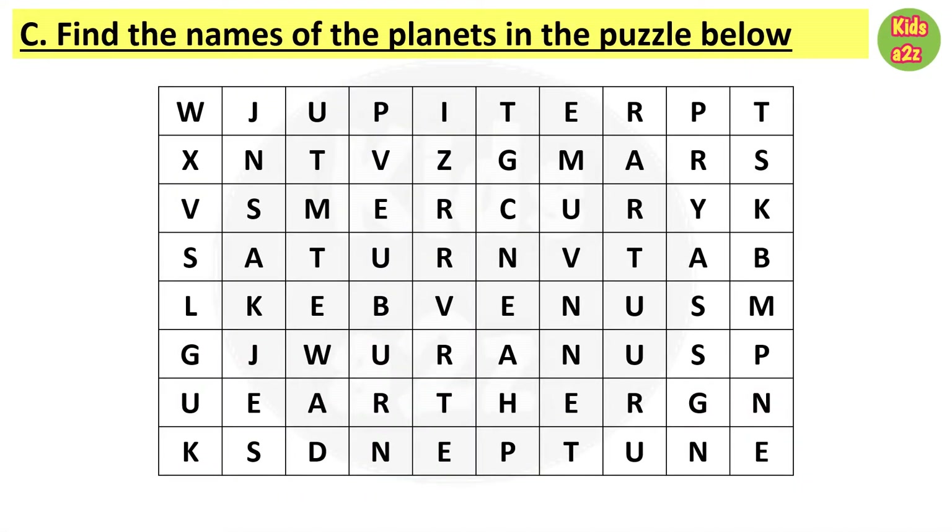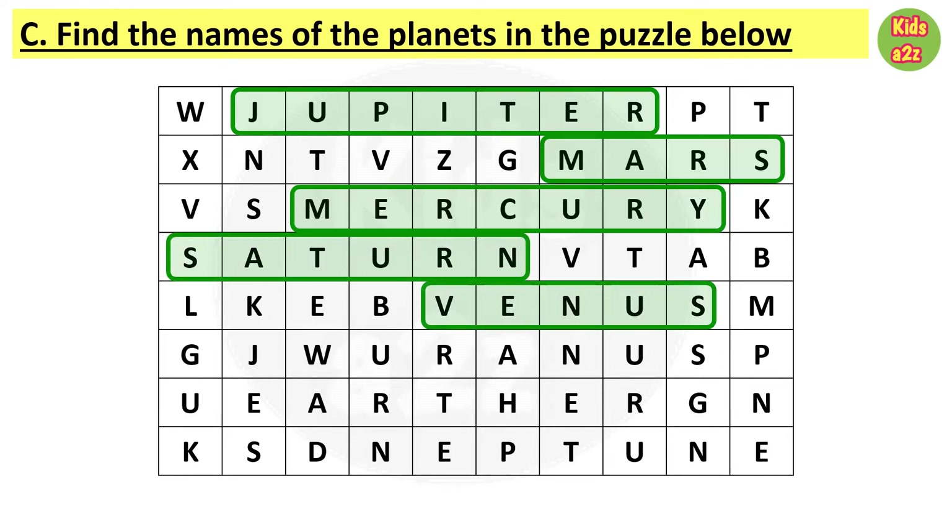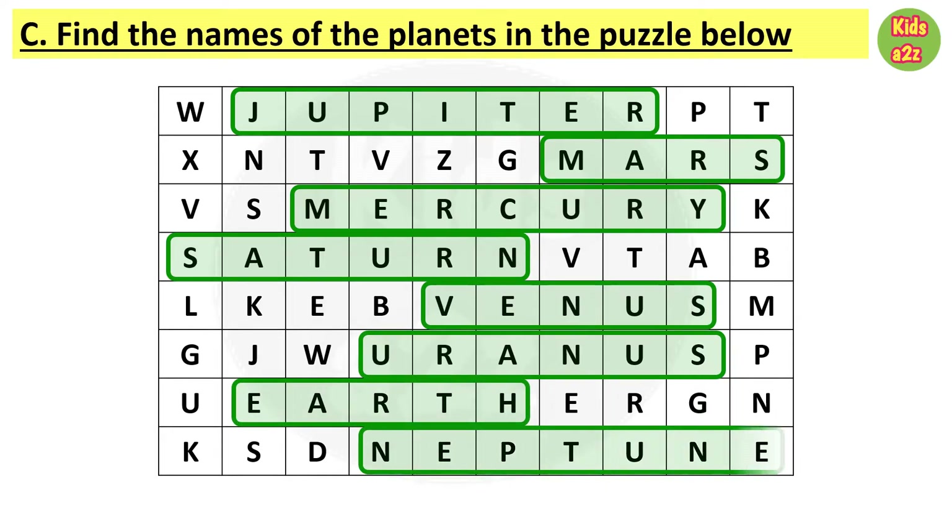Here a puzzle is given and kids need to find the names of the planets. The answers are: Jupiter, Mars, Mercury, Saturn, Venus, Uranus, Earth, and last one is Neptune.